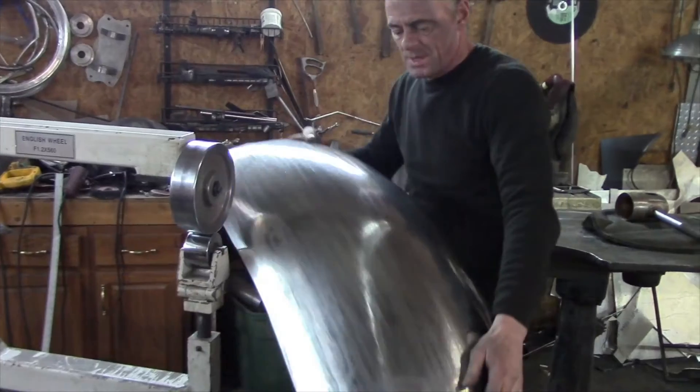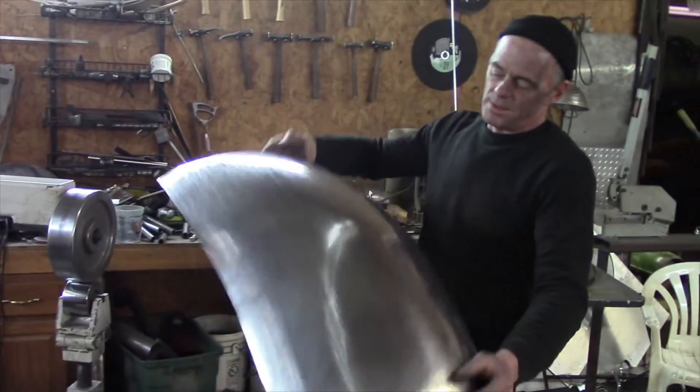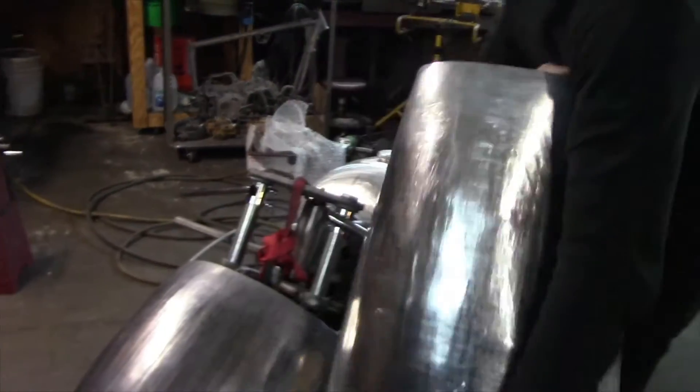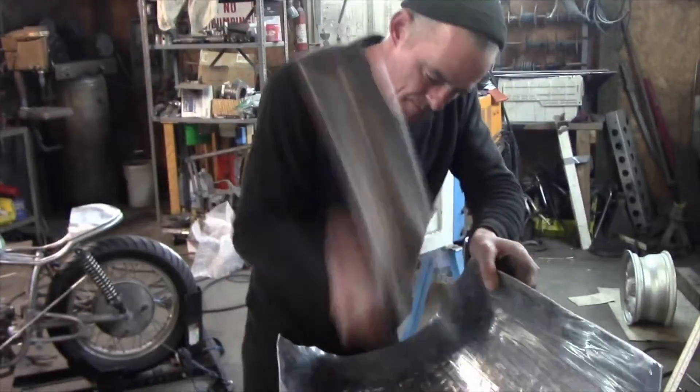As we reach day 22 of the build, do not miss an episode. If you've missed anything so far, subscribe to him on YouTube to catch up. We're not sure what the future holds for Craig, but it's definitely going to be interesting.